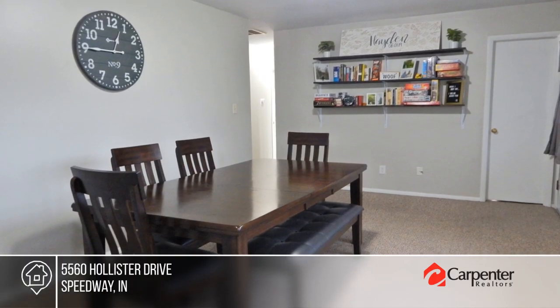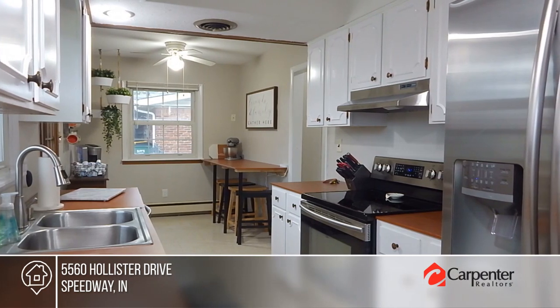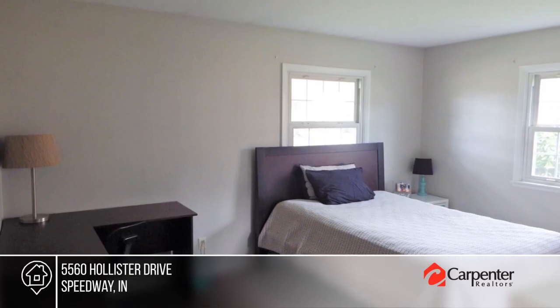Check out this three-bedroom, two-bath home. Enjoy the updated family room and dining room. The kitchen has sparkling white cabinetry, a coffee bar, and a breakfast bar. Lots of work has been done to improve the yard, and it's ready for new owners.